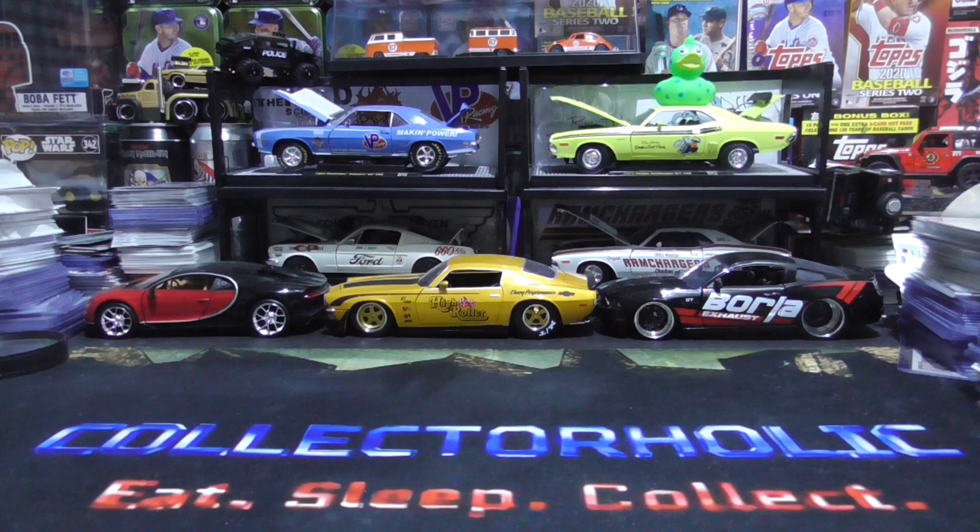Hello everyone, Collectaholic here. Today I'm going to show you my newest Hot Wheels pickups.